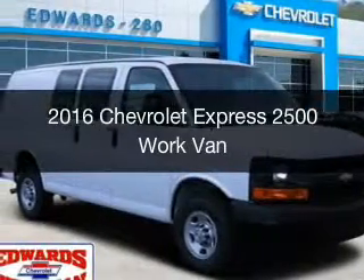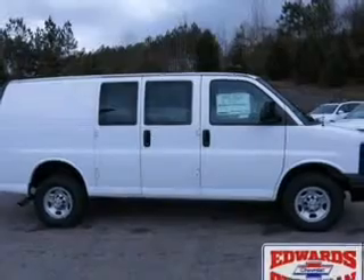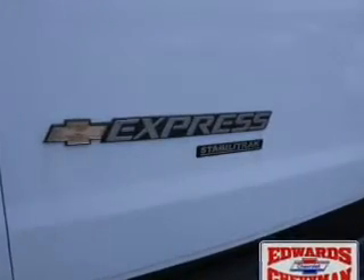This is a new 2016 Chevrolet Express 2500. It's powered by rear-wheel drive, a 6-liter, 8-cylinder engine, and a 6-speed automatic transmission.